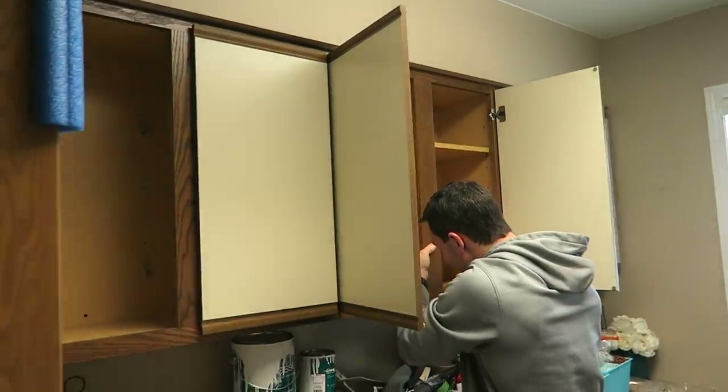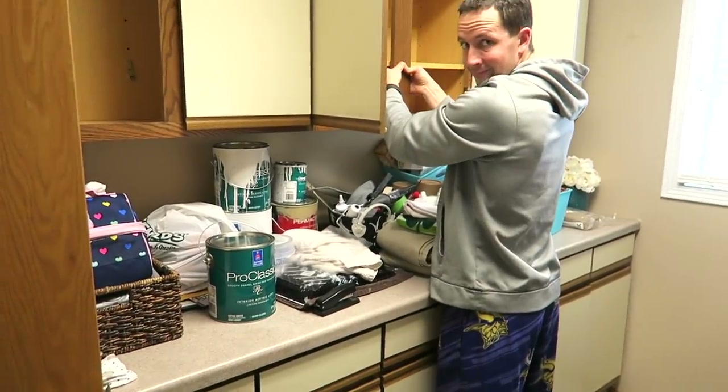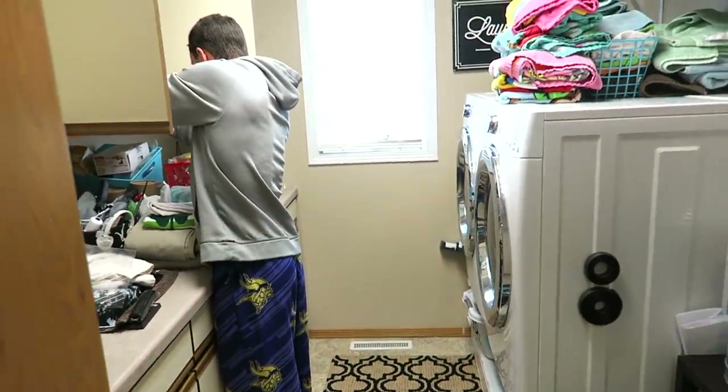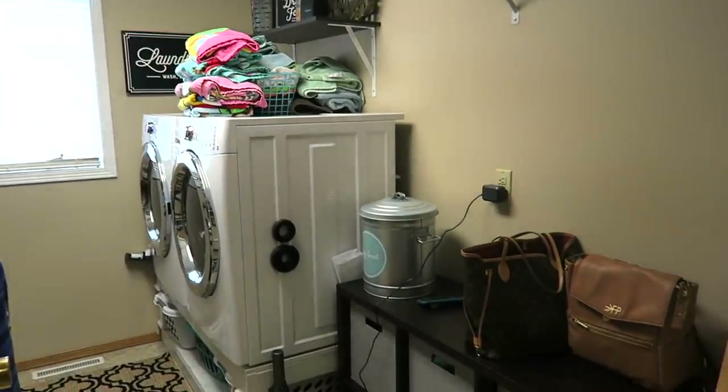Hey guys, it is Crystal and welcome back to my channel. Today I'm going to be sharing our laundry slash mudroom tour. We have been working on it for one week and this room has changed completely. It went from a room that was really not functional — we had a bunch of dated cabinets that we just crammed junk into. My husband built an amazing mudroom area, so it's way more functional. We have a family of six, and with all the winter gear, boots, hats, and coats, it was just becoming too much, so we created a solution.